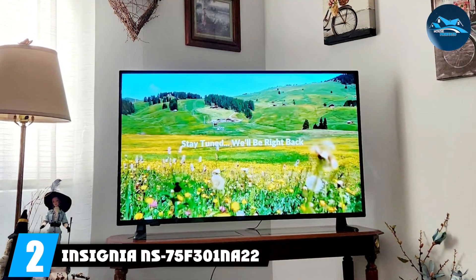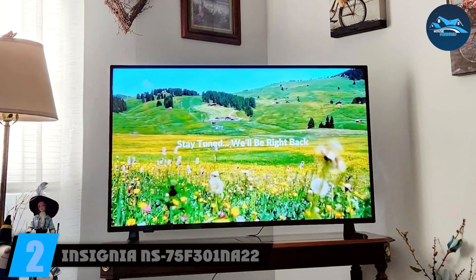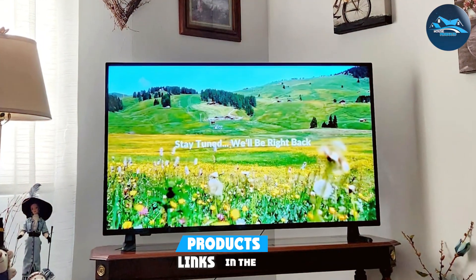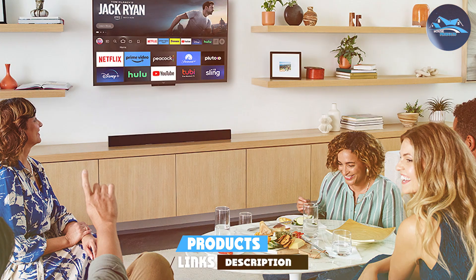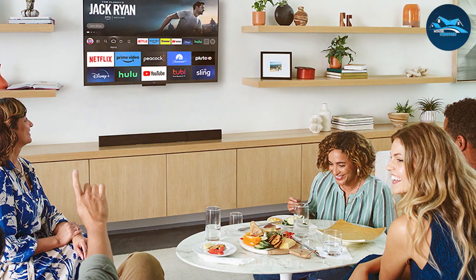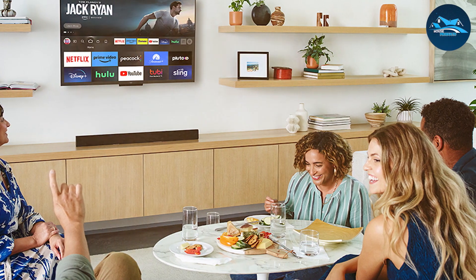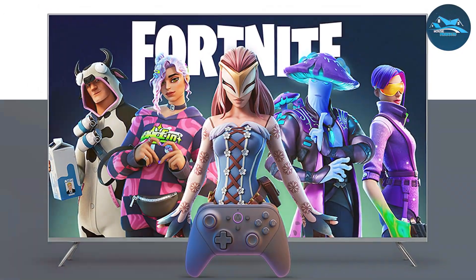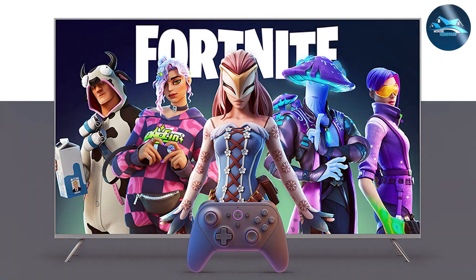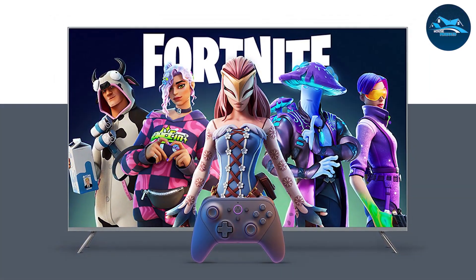Number two, the Insignia 75-inch F30 Series 4K UHD TV is an excellent choice for budget-conscious consumers who don't want to compromise on quality. This TV features a minimalist design with slim bezels, making it a stylish addition to any living room. With 4K UHD resolution, the F30 delivers sharp and detailed images, ensuring that you catch every detail in your favorite content.